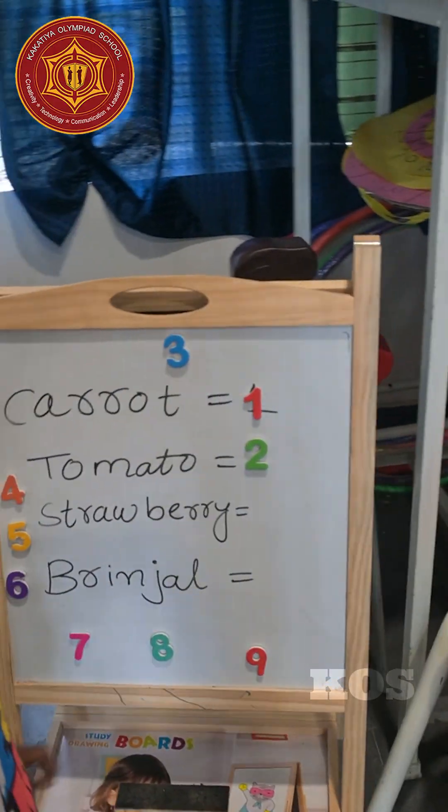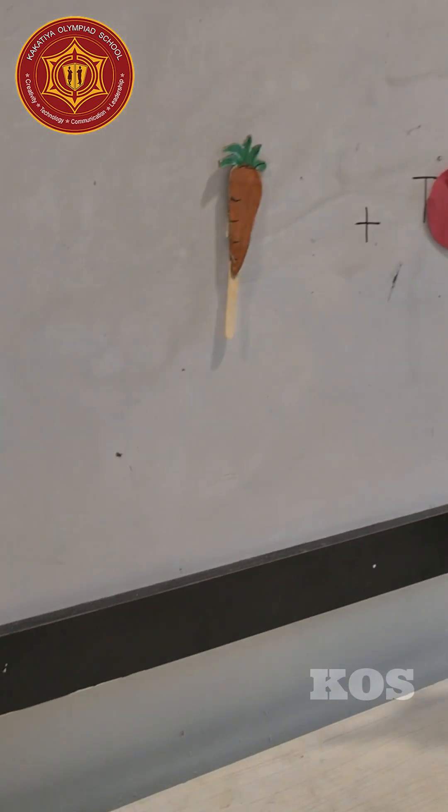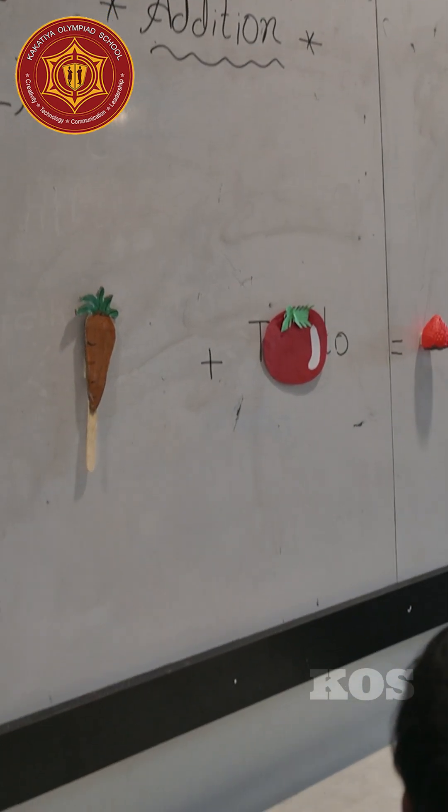Very good. Tomato equals to 2, right? Very good. Now come to the next statement: carrot plus tomato equals to strawberry. Come on, find out this statement.